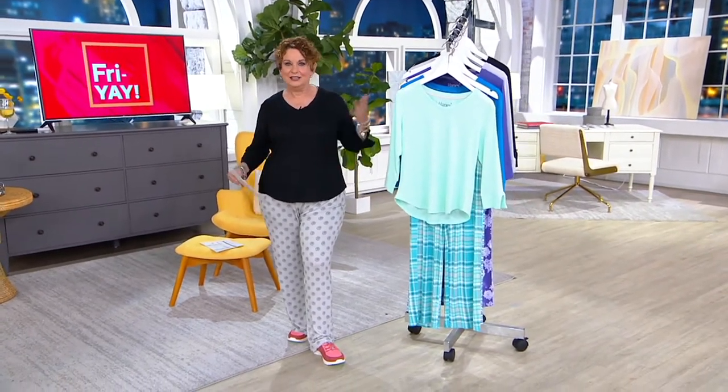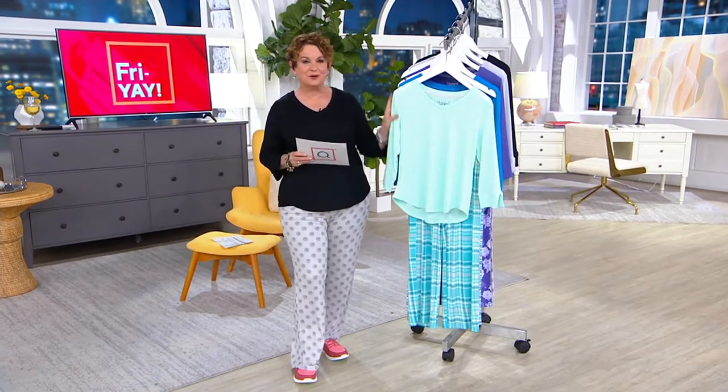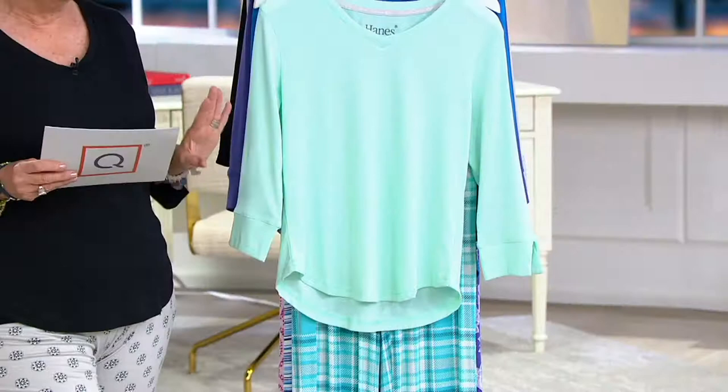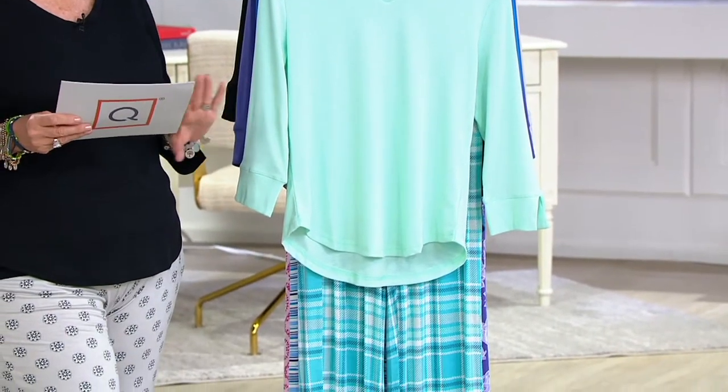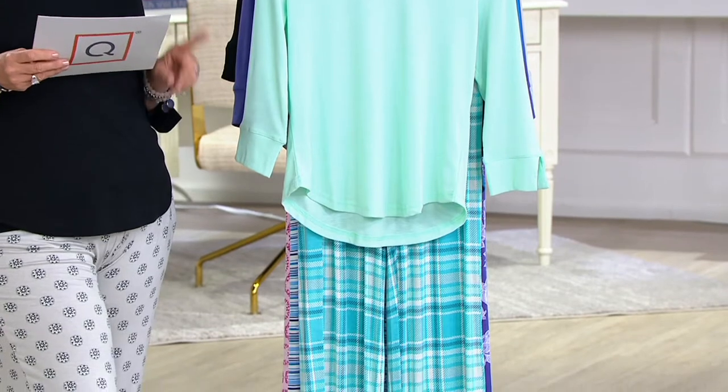Look at how comfortable this is. I kept telling everybody during the Dominique show that I was in my pajamas, and you can still wear your Dominique when you're in your pajamas. This is brand new — it's a hot pick, it's a first look, and I have a feeling it's going to sell out before we even get to it in some of your colors and sizes, because we do have this in regular and petite.